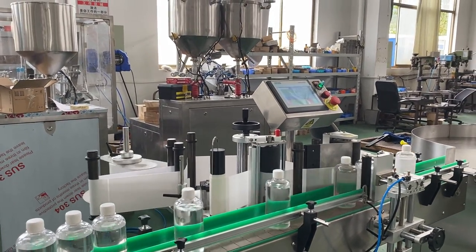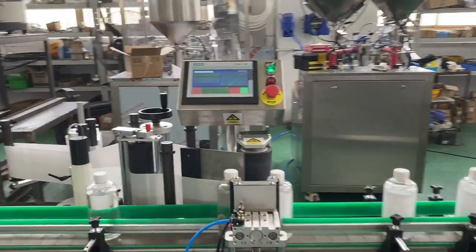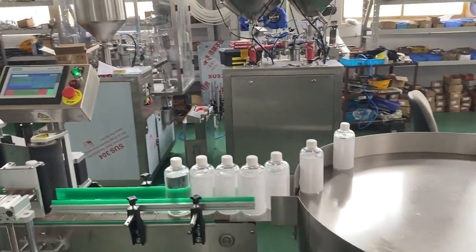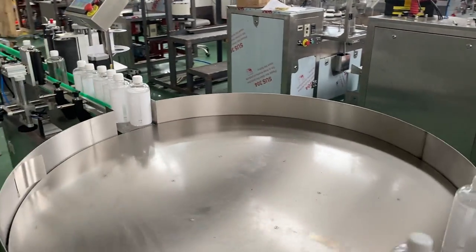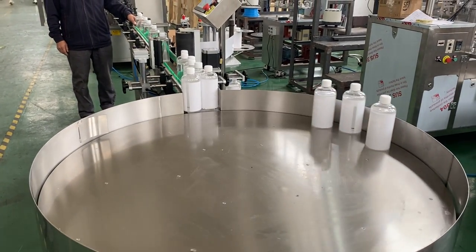The labeling machine sticks the labels onto the bottles. After labeling, the bottles are delivered to the turntable for collection.